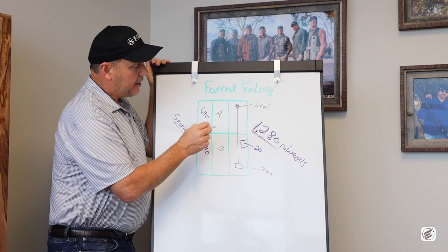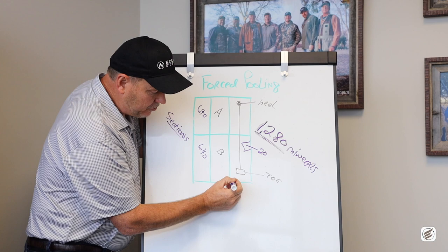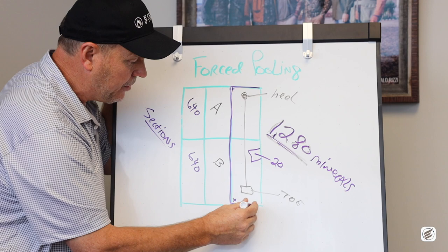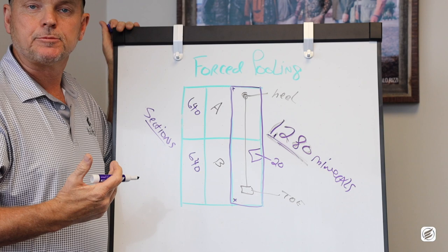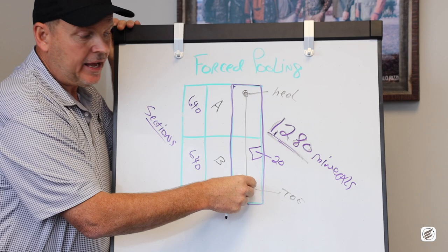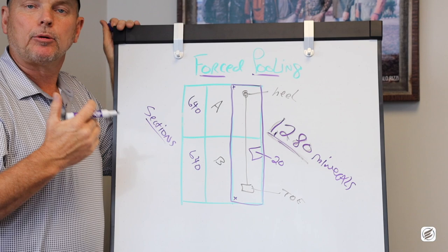Let's say we find 20 acres right here in the middle of section number two. It doesn't matter if those 20 acres are in the southwest corner or the northwest corner — as long as I'm within these two sections, I'm mathematically going to get my pro-rata share of all the oil and gas produced. I don't care if all the oil and gas was being extracted from the first thousand feet of the well or way down at the toe. Everybody in the forced pooled unit gets a proportionate share.